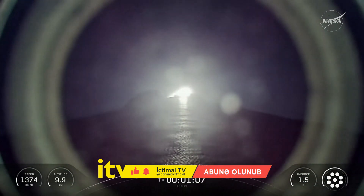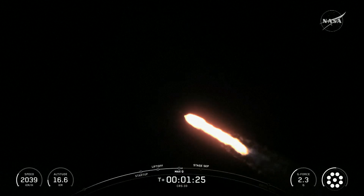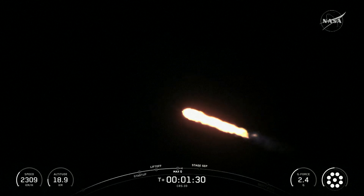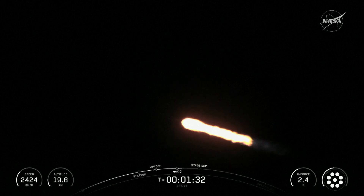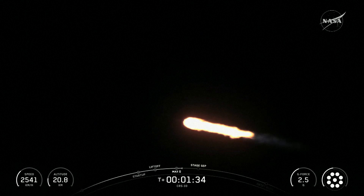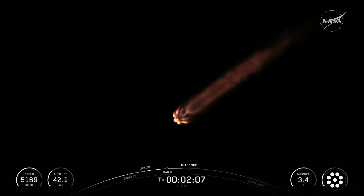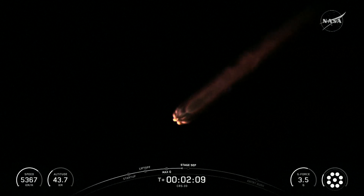That maneuver requires reaching about 100 miles per hour horizontally in order to avoid being pulled back down to Earth and get into orbit. You can track our progress to orbit by watching the left-hand corner of your display, which is currently showing the first stage velocity and altitude. Our drone ship is currently stationed in the Atlantic Ocean, about 400 miles downrange from the launch site.